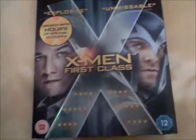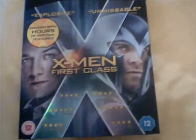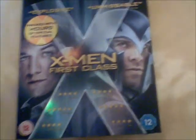This is X-Men: First Class — it's Triple Play: Blu-ray plus DVD plus digital copy. I enjoyed this movie. I thought the first half was good but the second half not so good.